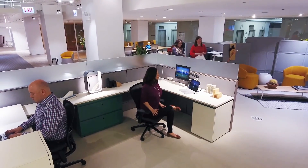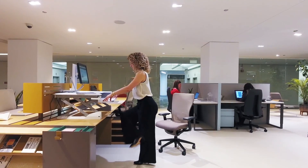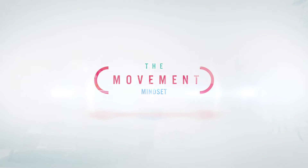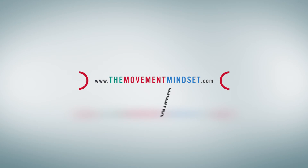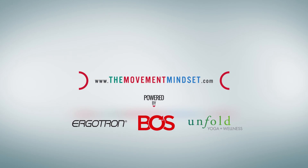Looking for more exercises? Visit TheMovementMindset.com to watch our entire series and for a healthy mix of ideas that will help you feel better while working.